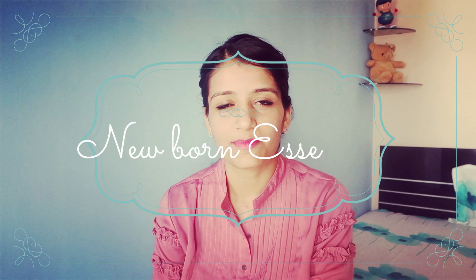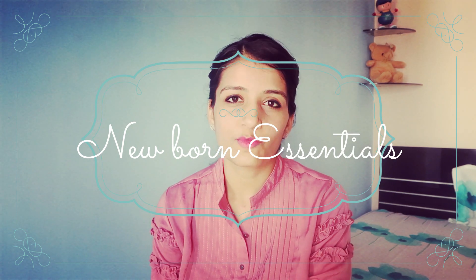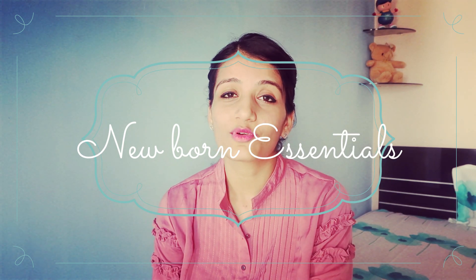Hey everyone, my name is Tanvi. Hope you are all doing well. Welcome to my channel. And in today's video, I am going to share with you all the essential things that you need for a newborn. So before you go shopping for a newborn, do give this video a watch so that you don't miss out on any important thing for your little one. So without wasting any more time, let's dive into the video and see what all we have for a newborn — Baby's Essentials.